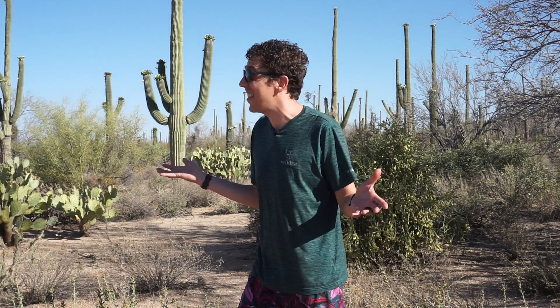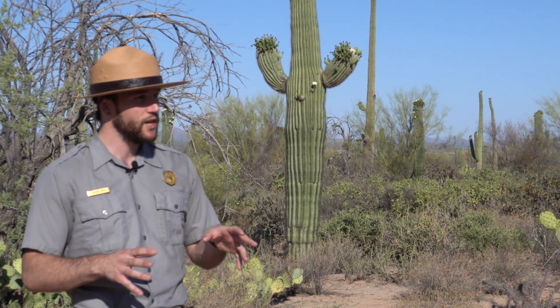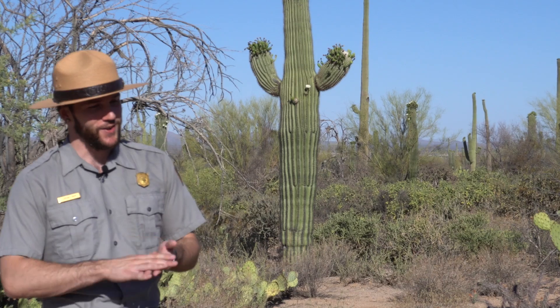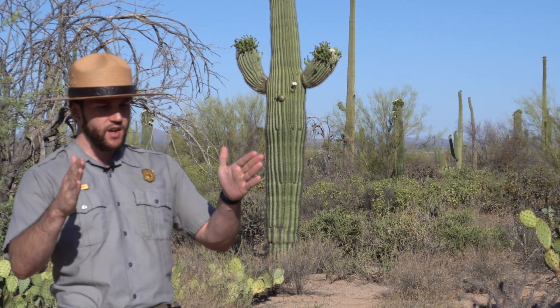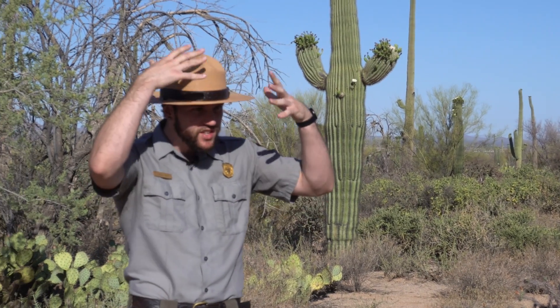So if I do see a Gila monster in the wild, how do I identify these guys? They have really bright orange and black colorations, which is perfect for Halloween time. And they're about this big when they're adults — they're a pretty big lizard. You'll also notice they have almost what looks like beads everywhere, little bumps. That's why they're called a beaded lizard.